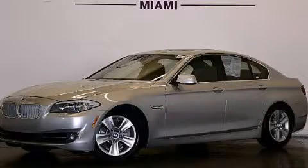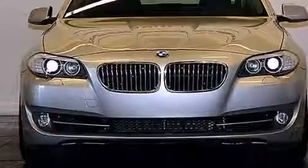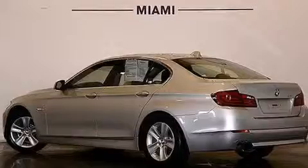This is a 2013 BMW 528, a luxurious package designed with the finest elements in mind. It features a 2.0-liter four-cylinder engine and automatic transmission. Plus, having just come off lease, this BMW is in like new condition.